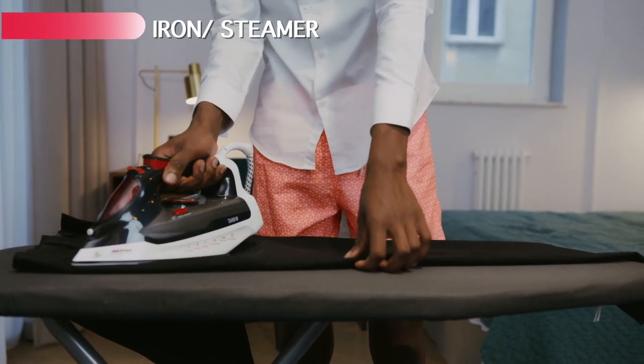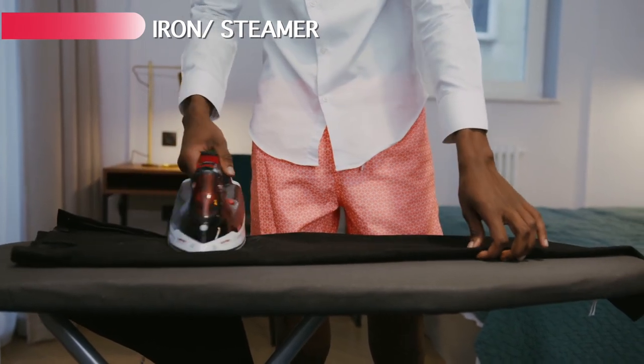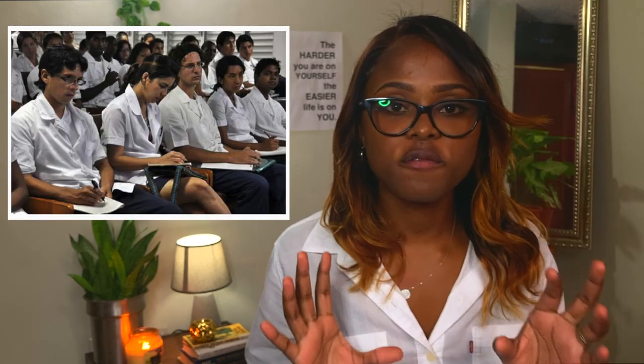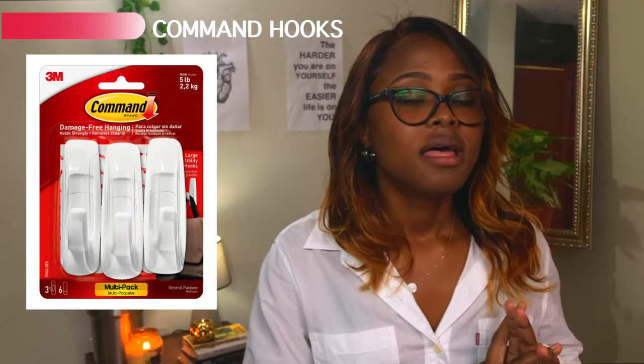The next thing is an iron or a steamer — something you can easily forget but will still need. You'll need to look presentable, and for us our physical appearance was part of our grade, so having an iron to keep your clothes pressed and wrinkle-free is very important. Finally, the last thing in this section is command hooks. They come in handy for everything — organizing your locker, hanging your stethoscope, scarves, bags, whatever you need. I brought quite a few and was very pleased with myself for remembering them.